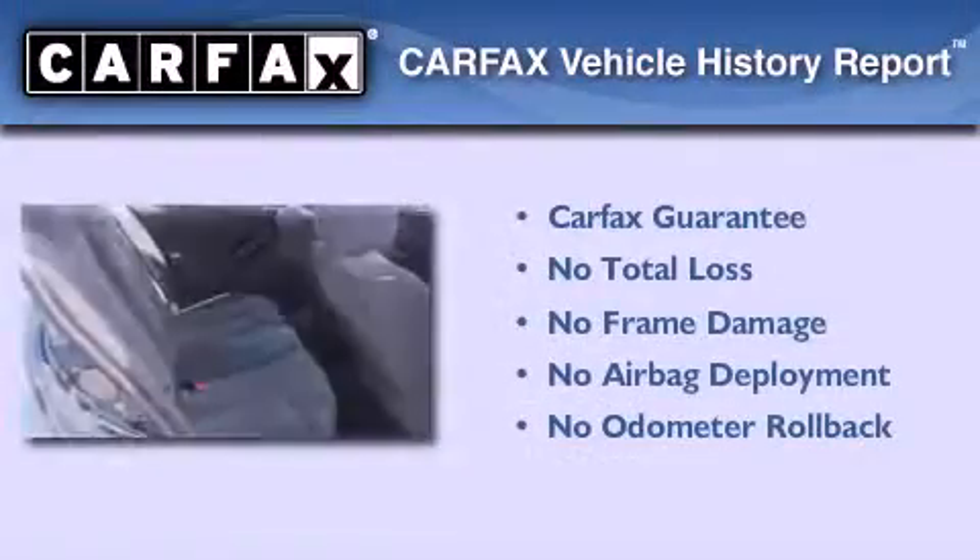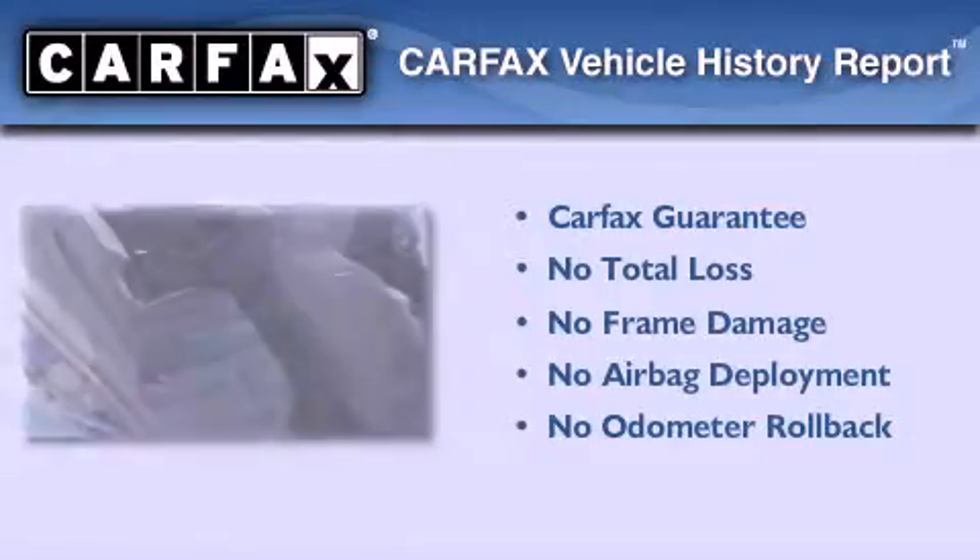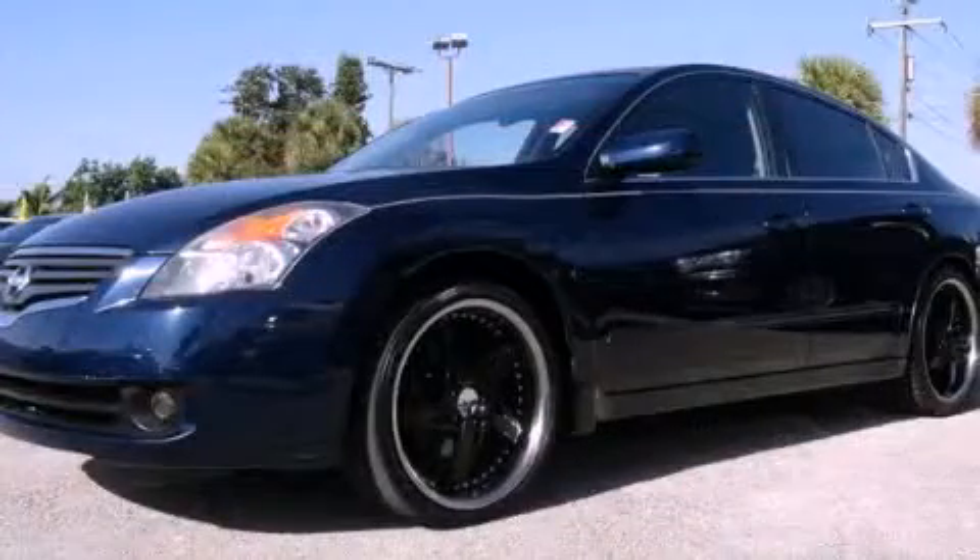Not to mention that this sedan qualifies for the Carfax buy-back guarantee. Stop by today and test drive this automobile for yourself.